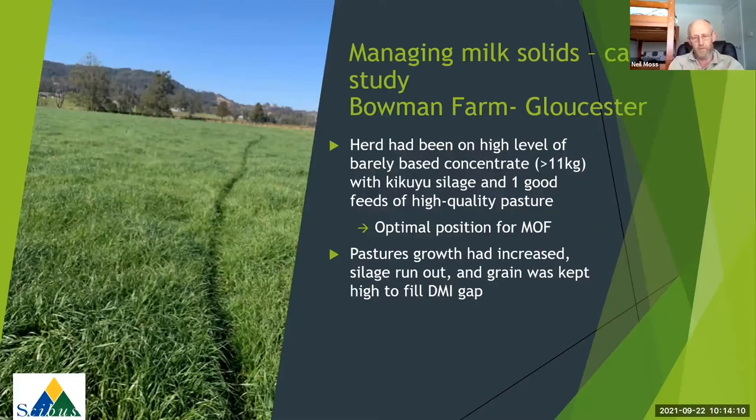They'd always had one really good feed of high quality pasture pretty much from the end of April onwards. The photo there shows some of the lovely pastures they've been producing this year. That was giving an optimal position with respect to margin over feed cost at the time - cows cranking along at 24 to 26 litres, and components were in a pretty good place.